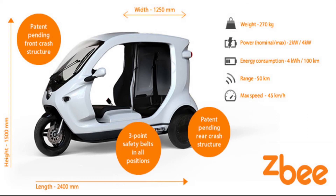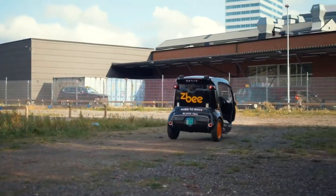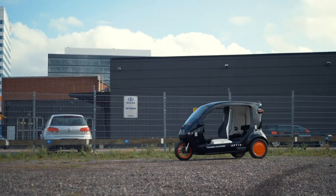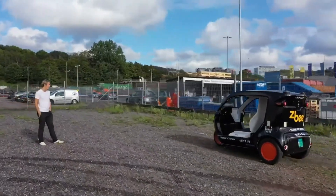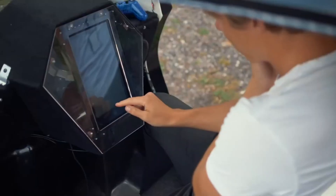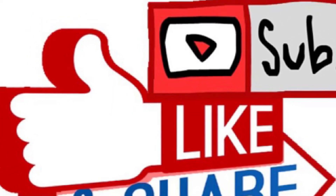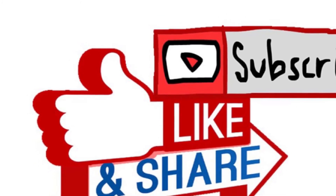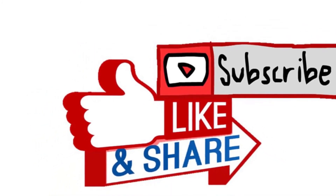So what do you think about the ZP rickshaw from Clean Motion company, also known as the e-rickshaw? Kindly give your comments and let us know if you like it or not. Thank you for watching this video. If you like this channel, please do share and subscribe to get continuous updates about electric vehicles. Go green, go electric!